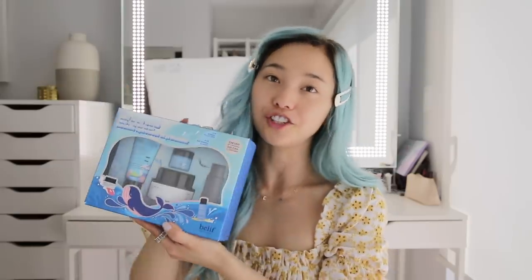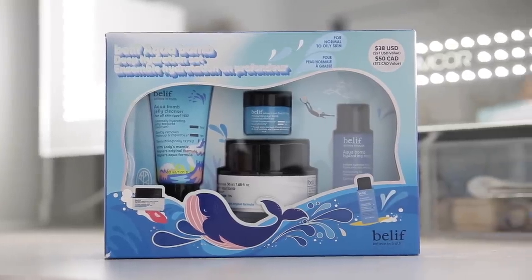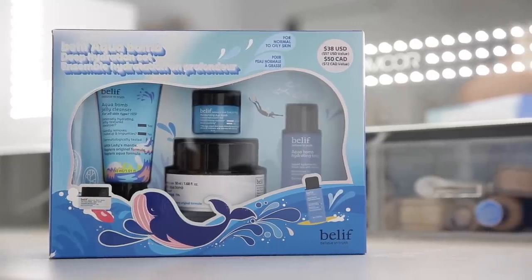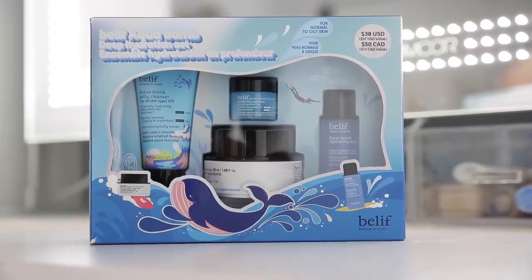I'm going to start with skin first. I'm going to be using Belief's limited edition Aquabomb deep hydration set. If you are interested in clean skincare and you need a kickstarter, this set is perfect for you. It comes with the Aquabomb jelly cleanser, Aquabomb hydrating toner, the moisturizing eye balm, and the true cream Aquabomb.